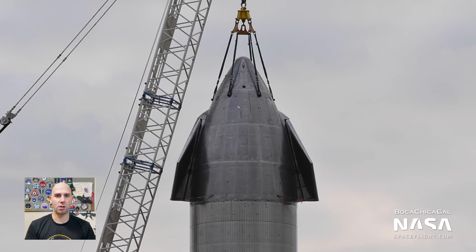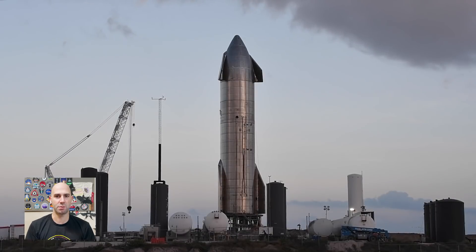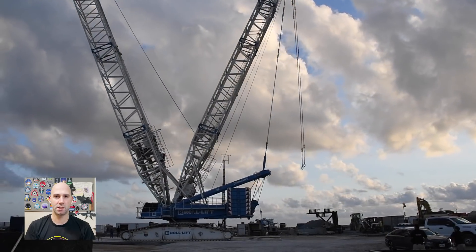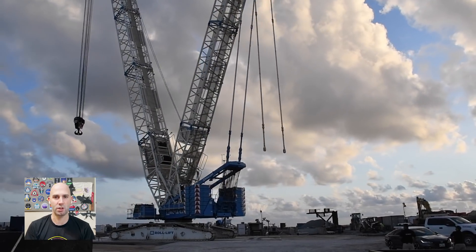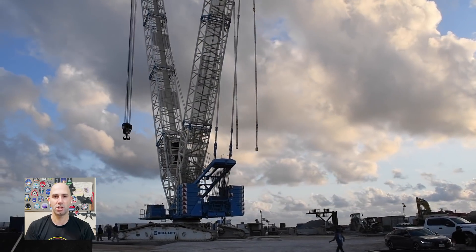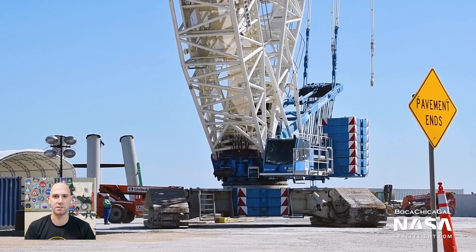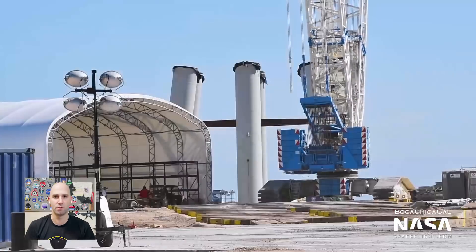Getting right into it, Starship Serial Number 8's nose cone installation has continued all week, culminating with Tankzilla — the crane that was holding the nose cone up — being disconnected and moved next to the orbital launch pad. What Tankzilla is doing over there, we don't know. It could be getting ready to lift orbital launch pad parts, or getting out of the way of any potential debris from an upcoming Serial Number 8 static fire test, or perhaps that's just where they're staging it before they move it back to the build site.